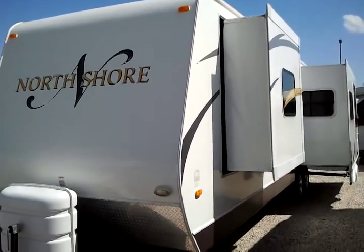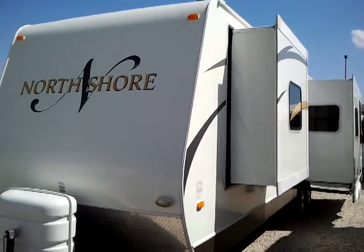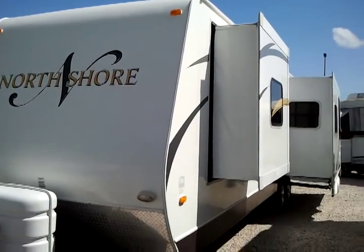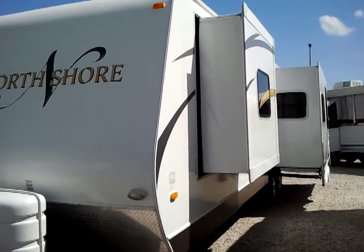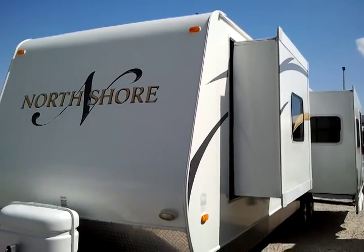Hello from Camping World of St. Augustine. Today we are here to preview a recent consignment unit that we have at Camping World of St. Augustine. It is a 2008 North Shore Travel Trailer, two slides, and it is a little over 8,000 pounds.